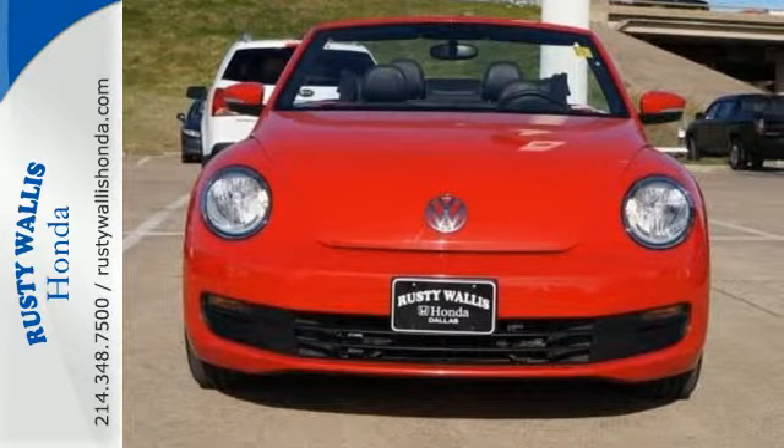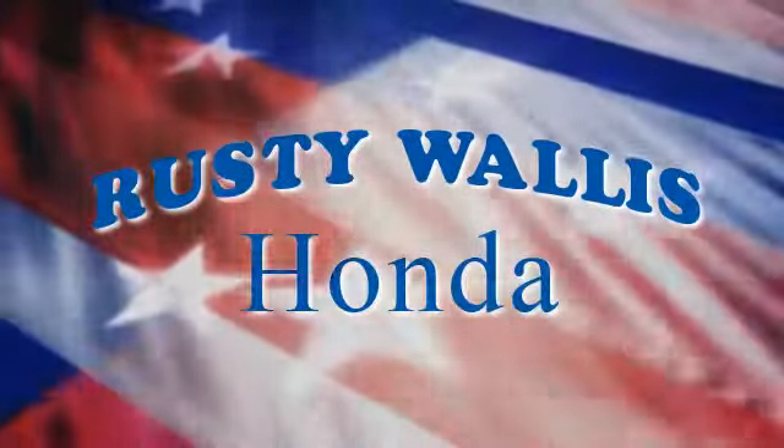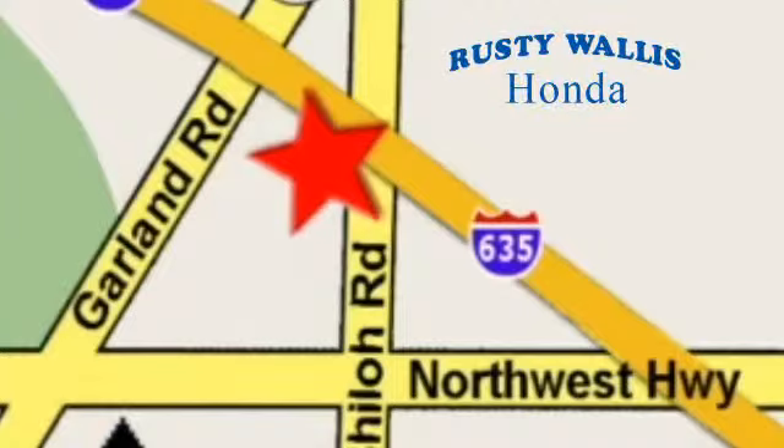See it for yourself today. At Rusty Wallace Honda, our primary goal is to satisfy our customers. Stop in today. We're easy to find just off I-635 at Shiloh Road.